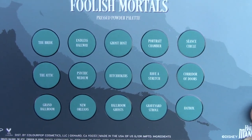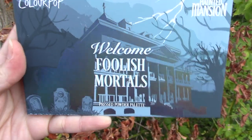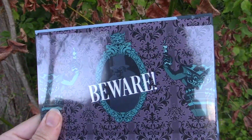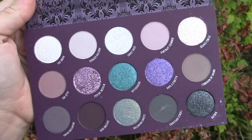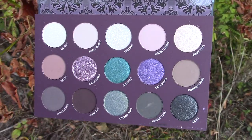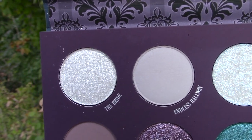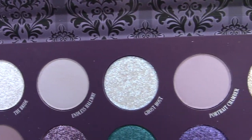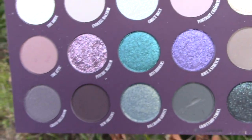We're gonna start by showing you the Welcome Foolish Mortals pressed powder eyeshadow palette. It's got 15 shades. I usually would do the eye swatch video where I put each shade on my eye, but I ended up having to redo the eye look like four times, so by the end of it my eyelids felt like they were about to fall off.